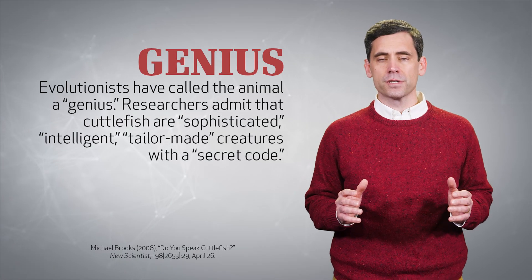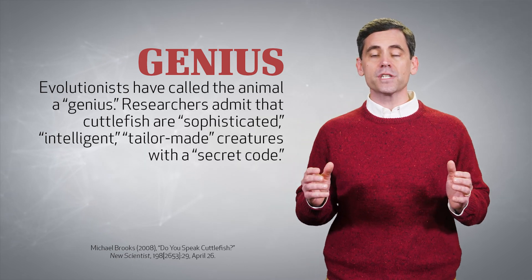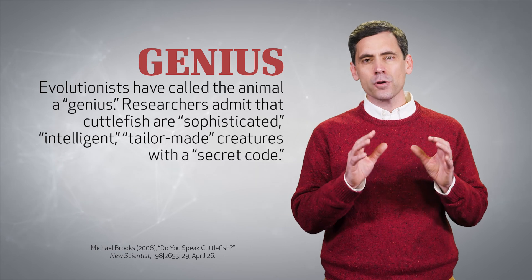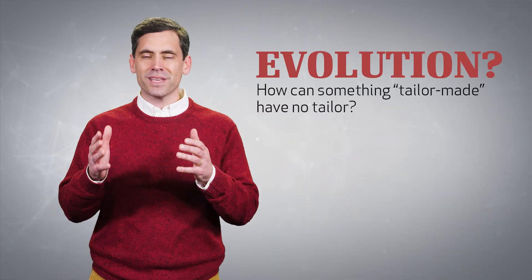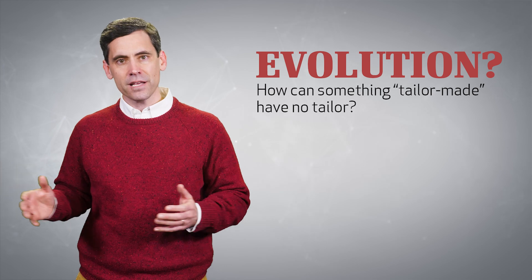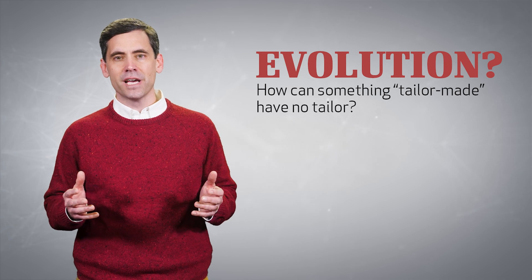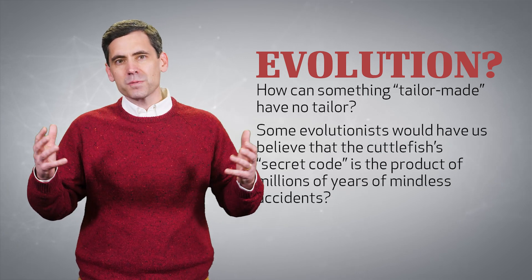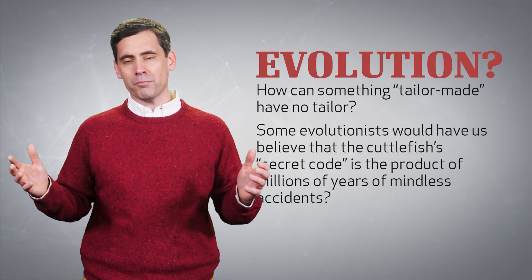Cuttlefish are remarkable creatures. Evolutionists have called the animal a genius. Researchers admit that cuttlefish are sophisticated, intelligent, tailor-made creatures with a secret code. Yet evolution is often the very first word many think of to explain the existence of the cuttlefish. But how can intelligence arise from non-intelligence? How can something tailor-made have no tailor? No one would suggest that Morse code is the product of time and chance, yet some evolutionists would have us believe that the cuttlefish's secret code is the product of millions of years of mindless accidents.